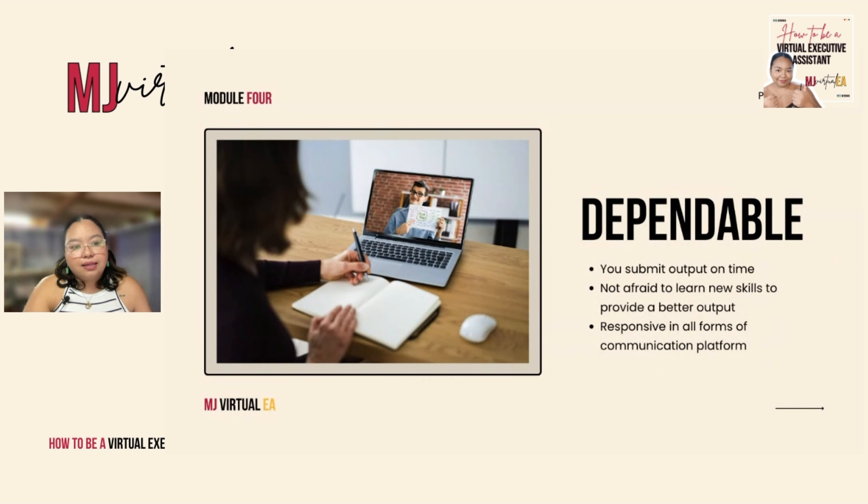The next competency is you have to be dependable. This simply means that when your client gives you a task, you have to do it. Don't look for excuses — no 'I can't do this,' 'I don't like this,' 'this isn't my thing,' or 'I don't think I can do it.' As a virtual executive assistant, your mindset should be that you can do everything.